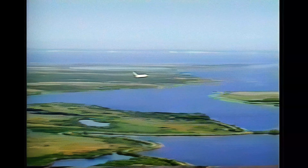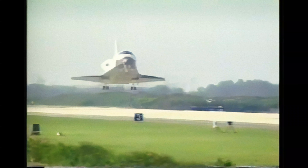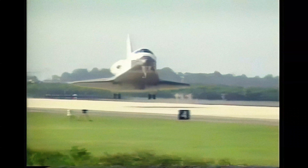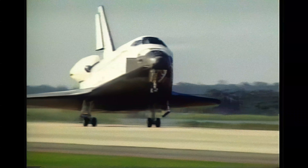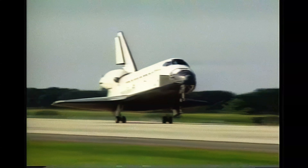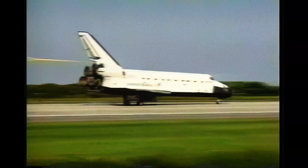Altitude 4,000 feet. Landing gear is down and locked. Main gear touchdown. Endeavour back in Florida after more than 4 million miles, bringing home a European satellite that had been almost a year in space. Drag chute deployed. Nose gear touchdown.